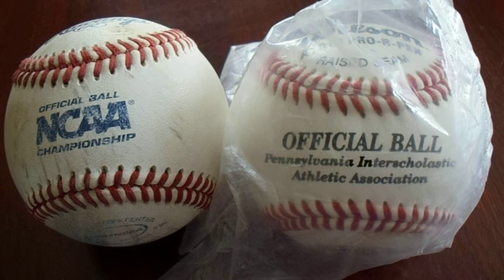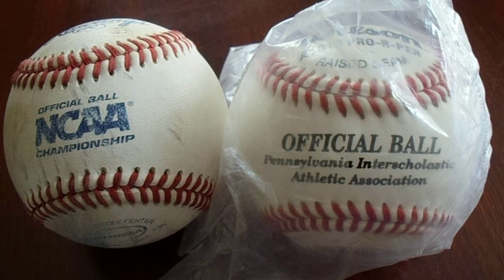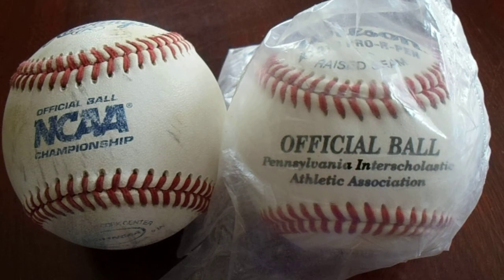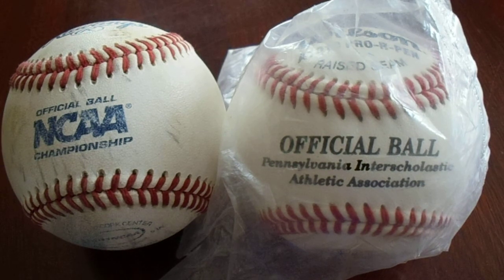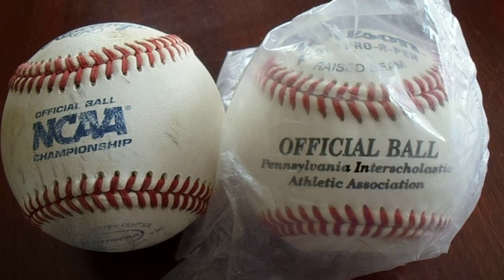Hey there YouTube! It's MathBaller with a pickup from Trader Jack's Flea Market. I went there at the very end of summer before I decided to put myself into a bit of a self-quarantine situation where I would not be traveling to stores or anything for a while. So who knows when this video is actually going to be uploaded. I went to Trader Jack's Flea Market in Bridgeville, Pennsylvania. I bought things from five different folks.